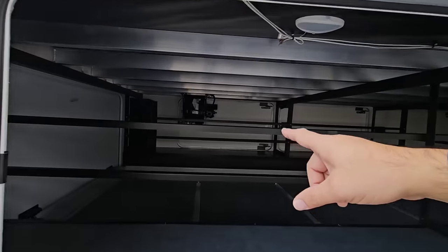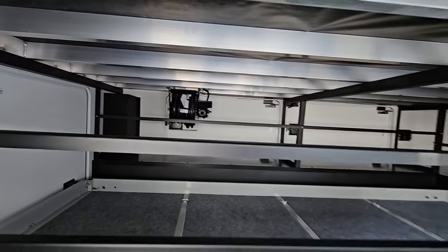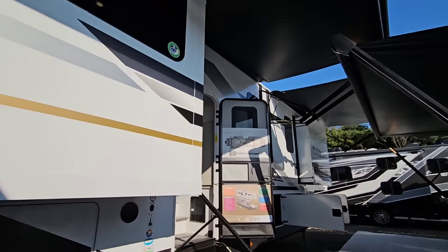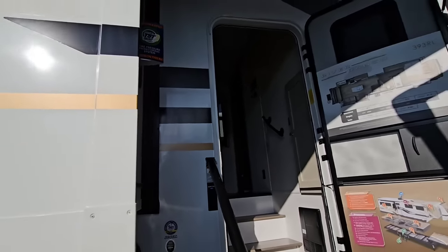You can see there's a power cord reel over there for your 50-amp cable. Very nice. This also has the slim rack system here on the side for your slide-out.